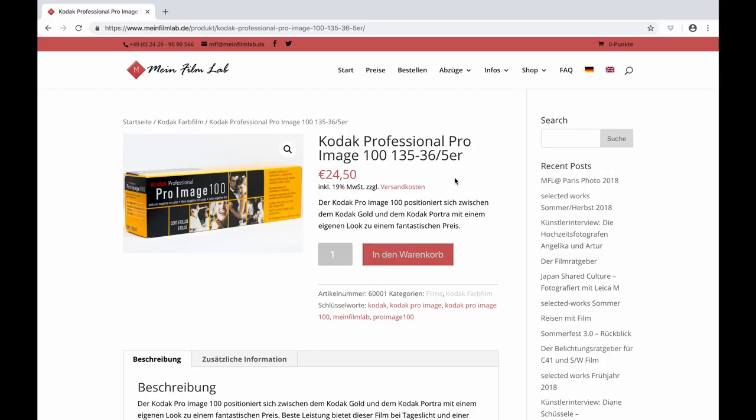I'm just glad that it's finally available in Europe as well. So if you can get your hands on this film, you should definitely give it a try. If you want to purchase it online, you can take a look at meinfilmlab.de and purchase it in their store. Thank you very much for watching — I hope you enjoyed this video. If you have any comments, please leave them in the comment section below, and if you have any questions, please just ask. If you enjoyed this video, please also consider subscribing to our channel. Thanks for watching — I hope to see you soon. Bye.